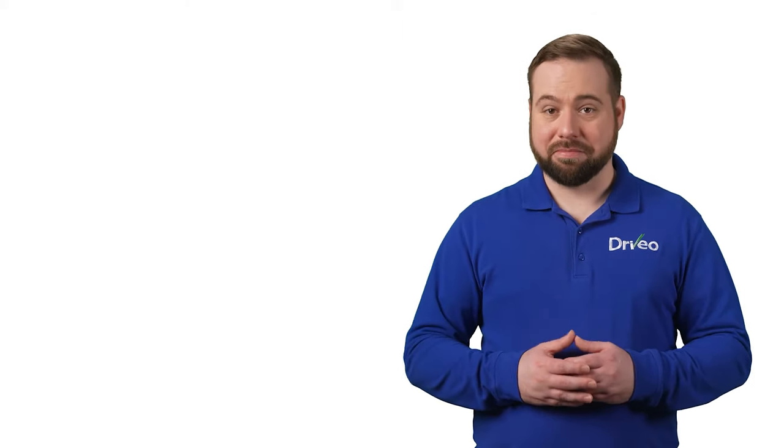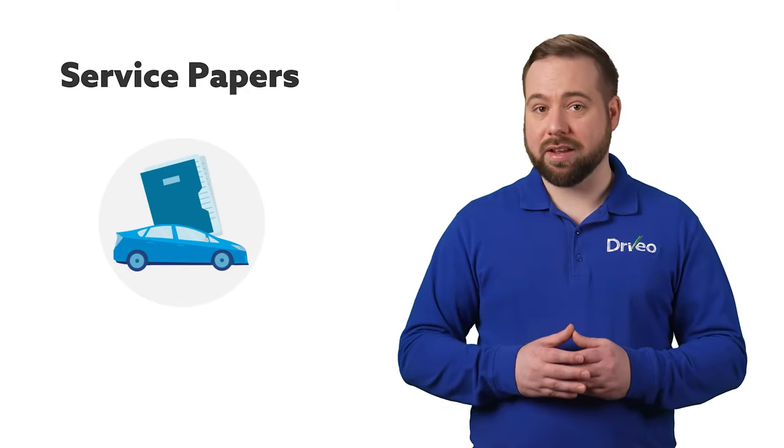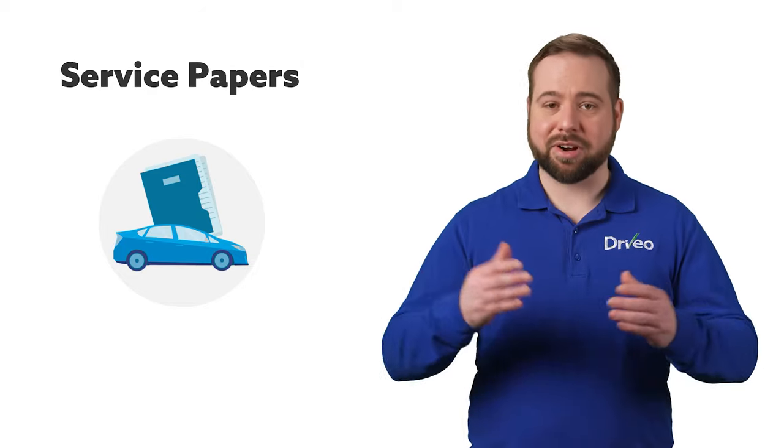Now you know the value of your car, but do you know how well you've taken care of it? It's time to show that by having all of your car's service papers handy so the dealership will know the car is in good shape. If you don't have your service papers, call the shop where you had your car serviced and ask for extra copies.